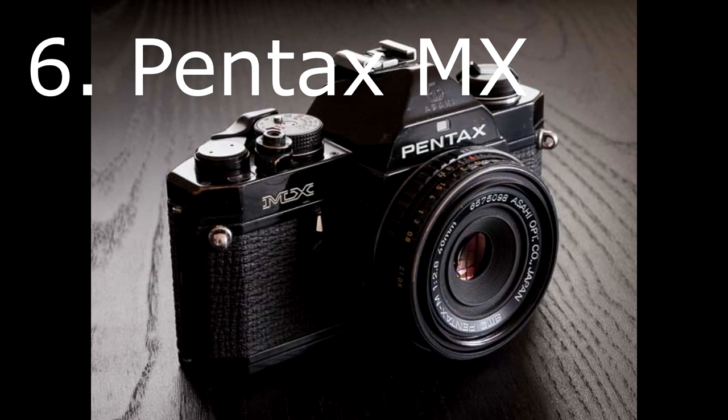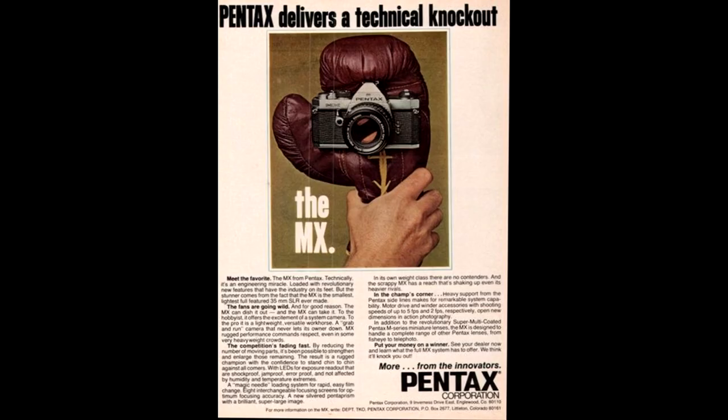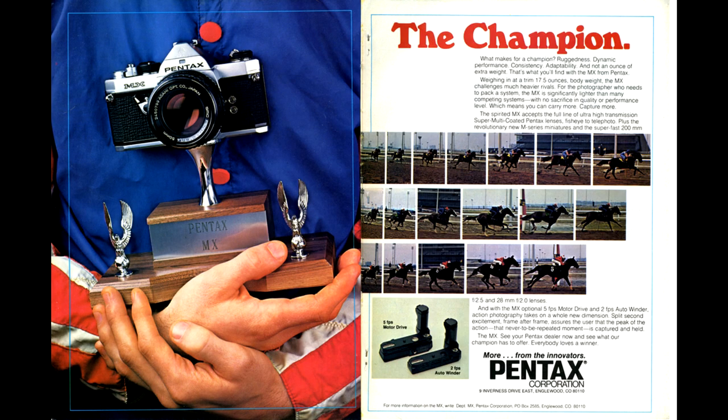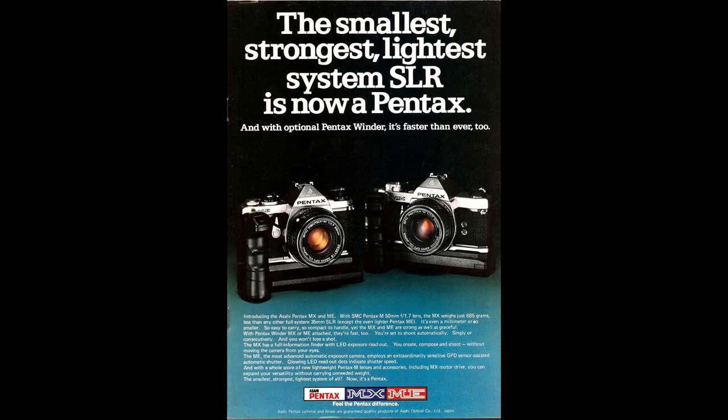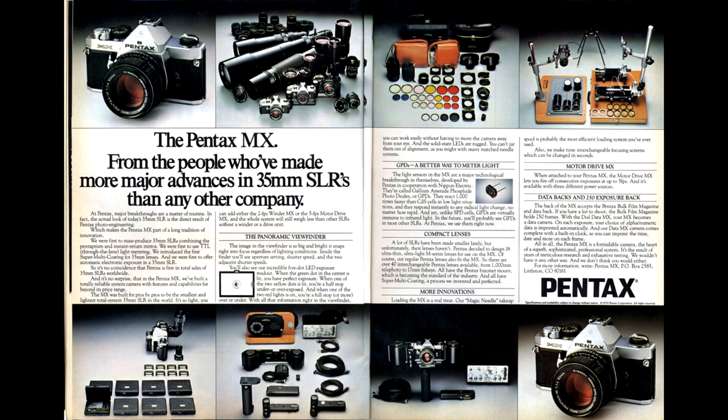At number 6 we have the Pentax MX from around £80 to around £275. The Pentax MX is a high-end mechanical SLR with a compact form factor. Back in the 1970s and 80s Pentax was a market leader and their products were solid, reliable and affordable. The MX has a depth of field preview lever and a self-timer — two things that the K1000, its stable mate, didn't have. At such an affordable price it would be silly not to get one.